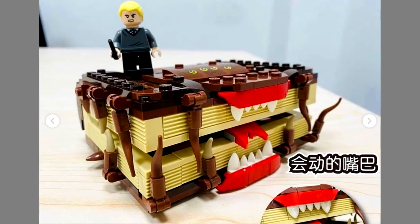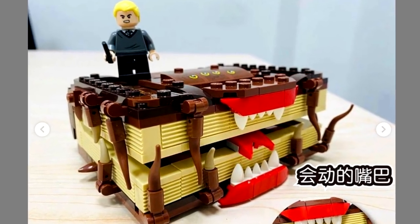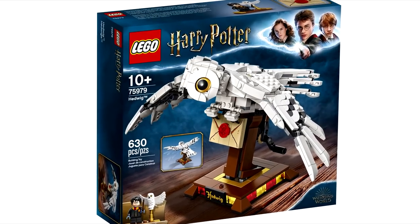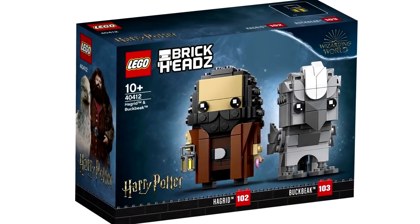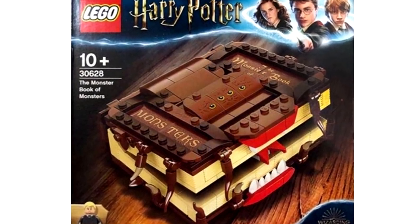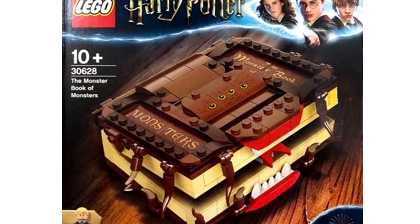This is a strange promo, and something that could have been its own set released at retail. And the set is in line with the buildable Hedwig, but LEGO also has the same situation with Hagrid Brickheads, where this is a set that really could have just been sold at retail, so it's just LEGO stepping up their promo game, and that's a good thing.